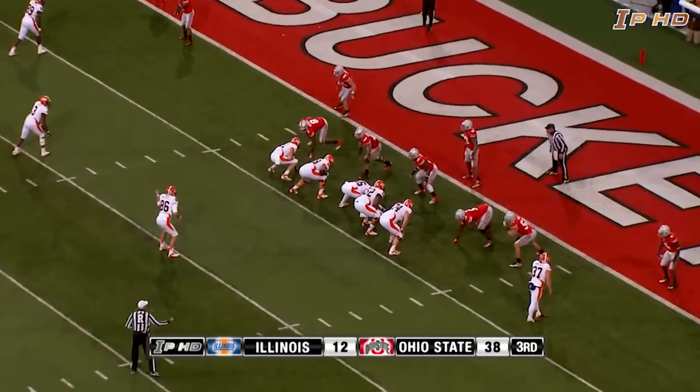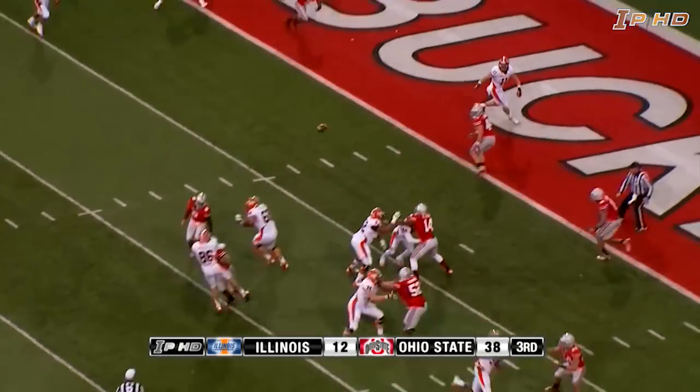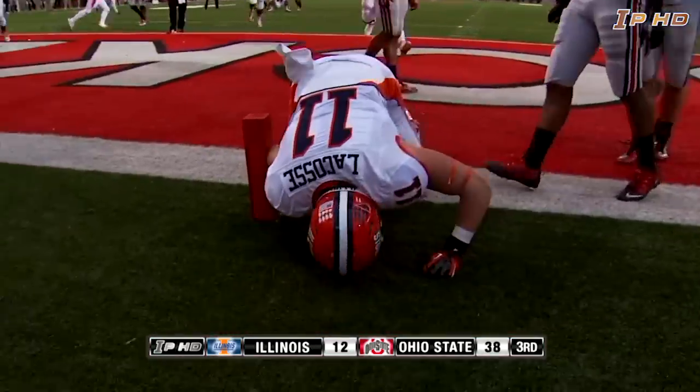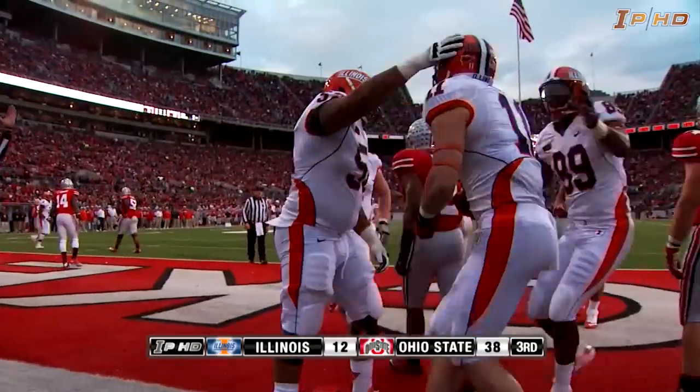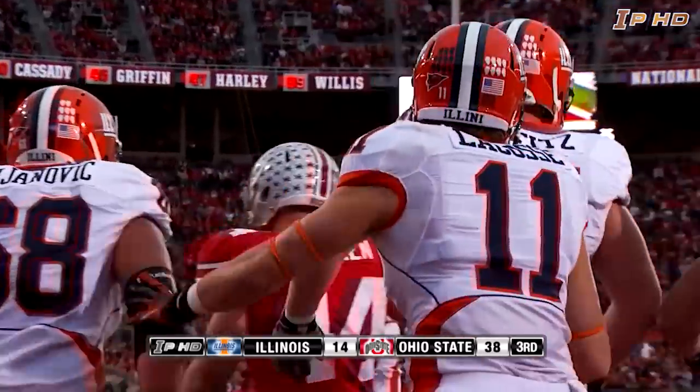Going to go for two — Illini going to line up for two. It looks like Tim Russell is lined up, and he's going to throw it to the end zone — he normally is the holder — and it's caught for two in the back of the end zone by Matt Lacoste.